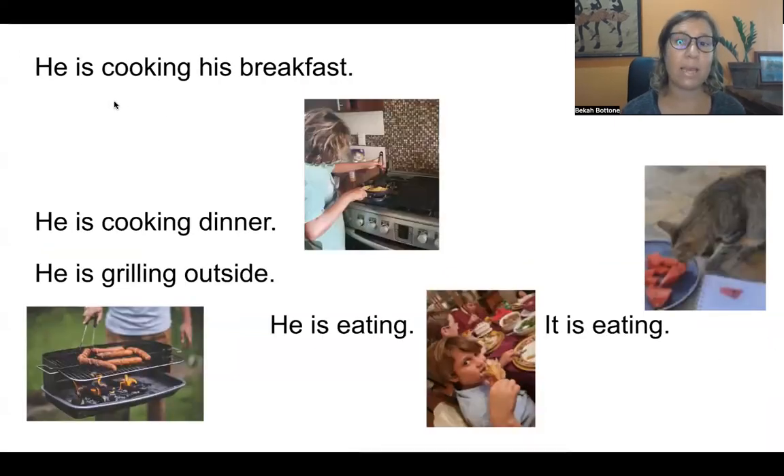Repeat after me. He is cooking his breakfast. He is cooking dinner. He is grilling outside. He is eating. It is eating — more watermelon! My cat loves watermelon. She is a girl; her name is Silver. So I might say: she is eating.